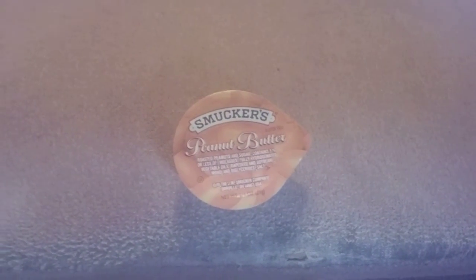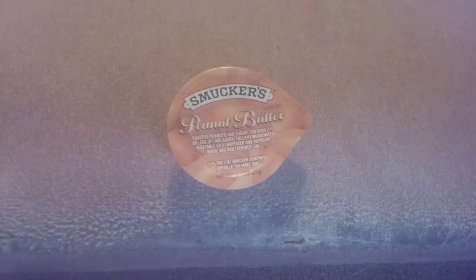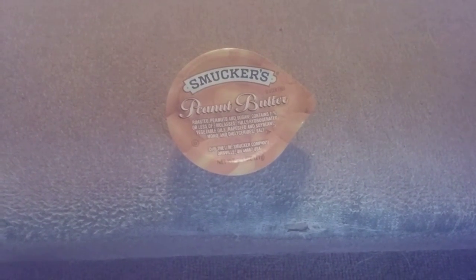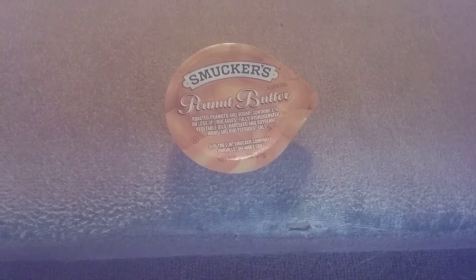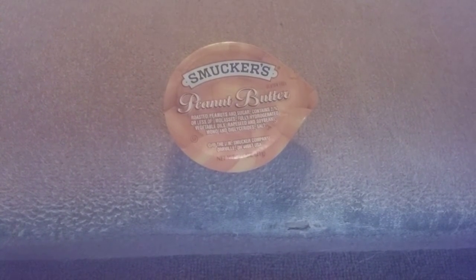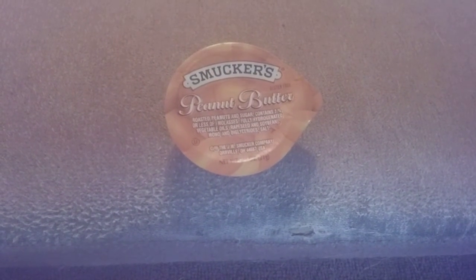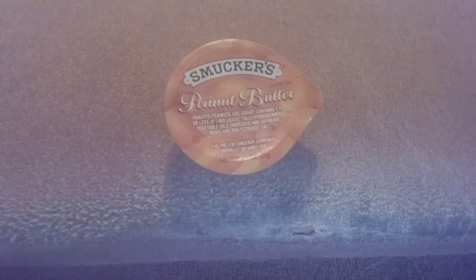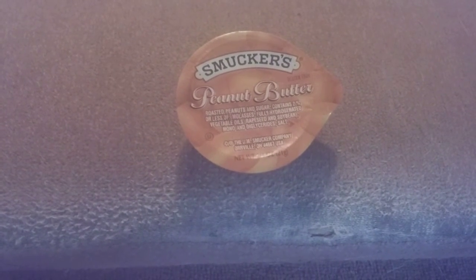Hi friends, family, newcomers, this is Birgit Earl. Today is Thursday and this is a review for Smucker's peanut butter. These are on-the-go packets — you can get them online. They come in a case of 200 and sell for $39.95. They are gluten-free, made with natural roasted peanuts, sugar, and contain one percent or less of